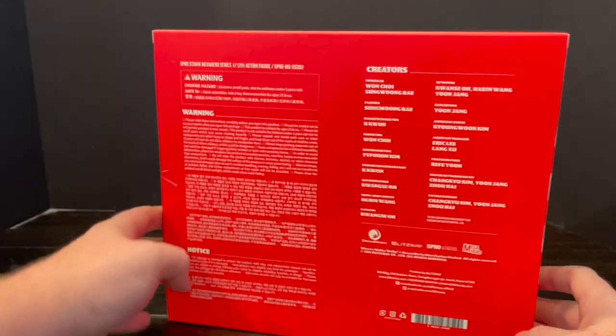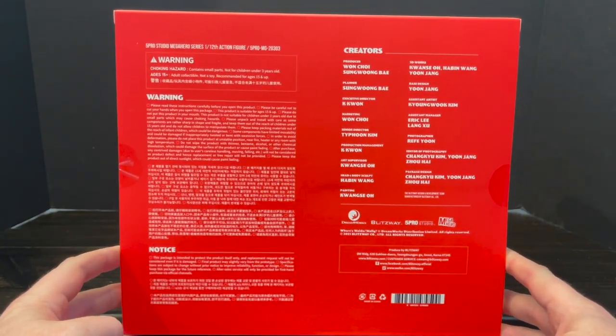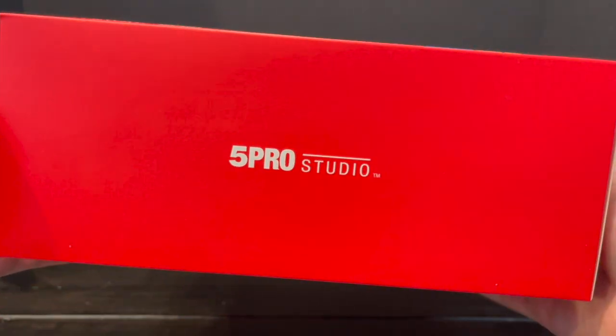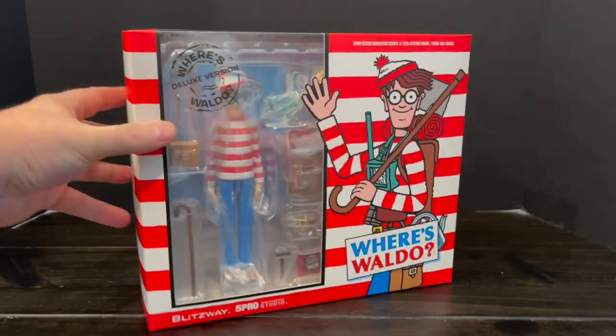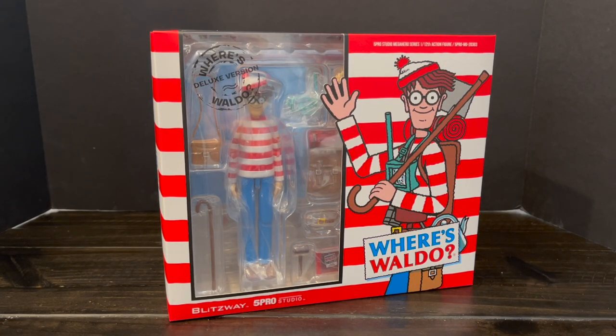He's around that 6.5 to 7 inch mark from foot to top of his little spikeball hat. But in any case, it's pretty cool — let's look at the box. Very nice packaging, overall a really nice looking presentation, so this is going to be fun. Sit back, relax, grab yourself a nice hot cup of coffee. This is a look at the brand new Blitzway and 5 Pro Studios Where's Waldo Action Figure.